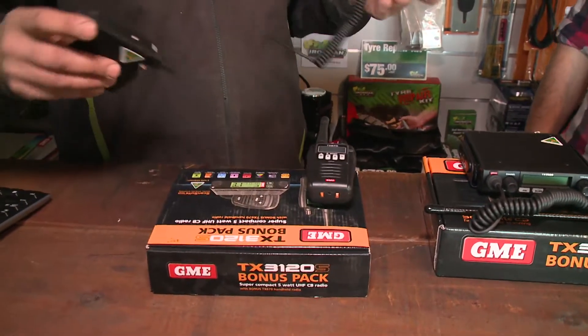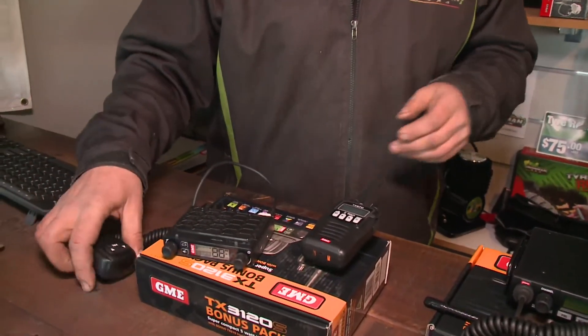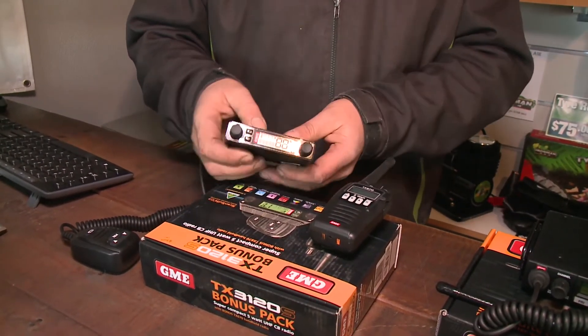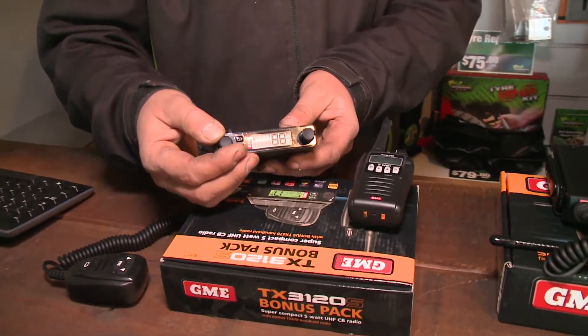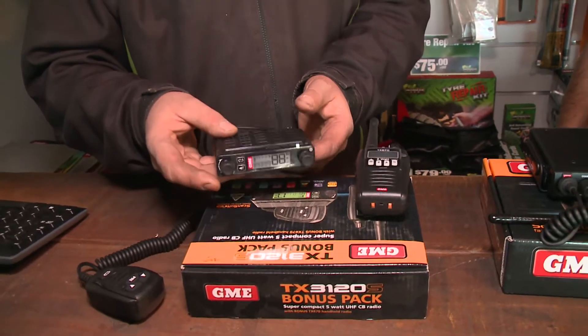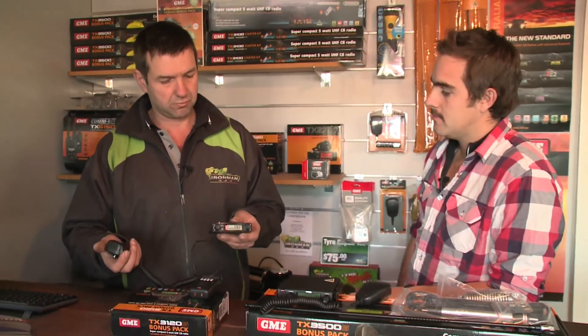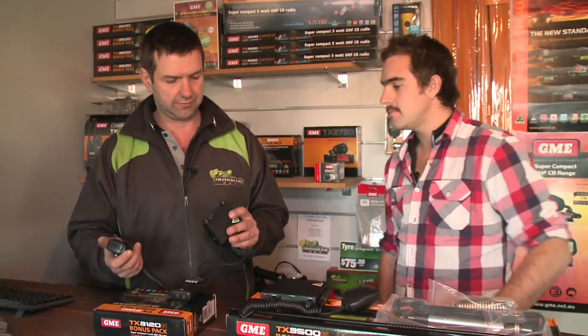We also do a range of truck-mounted ones. They've got compact compared to when they used to be as big as your stereo, and more powerful for the same size too. This is the TX-3120 — it's an 80 channel radio with full five watt output, a nice strong output radio. It's got your volume controls and channel controls on the handpiece, so it's designed to be mounted in your truck. With a good aerial and good clear sight, you're looking at 20 to 25K range — quite a powerful little radio.